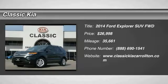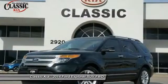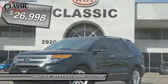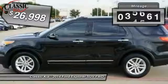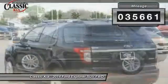The 2014 Explorer — you've got a lot of capabilities to call on in a Ford Explorer. Don't underestimate your choices, and it is priced below $30,000. This vehicle has less than 40,000 miles.